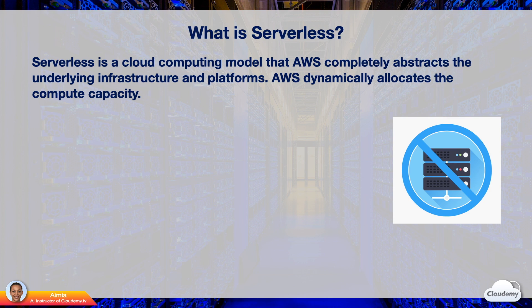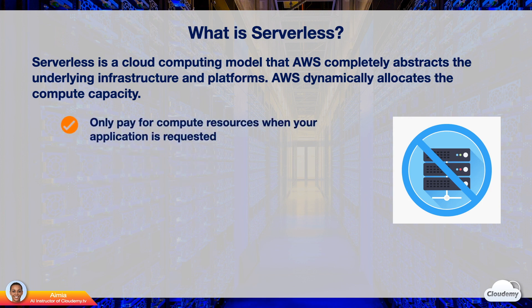AWS dynamically allocates computing capacity for your application. With traditional virtual servers, you need to pay for the server's running time even during the idle hours. Whereas with serverless, you pay for computing resources you've consumed. Serverless computing scales automatically with on-demand compute capacity. AWS automatically provisions the computing resources behind the scene.